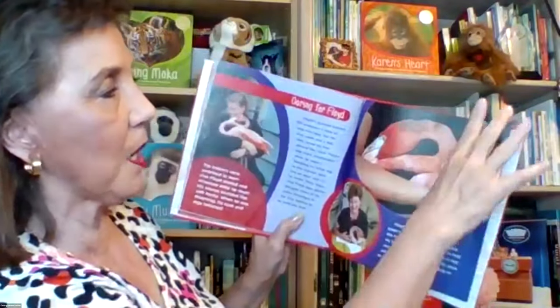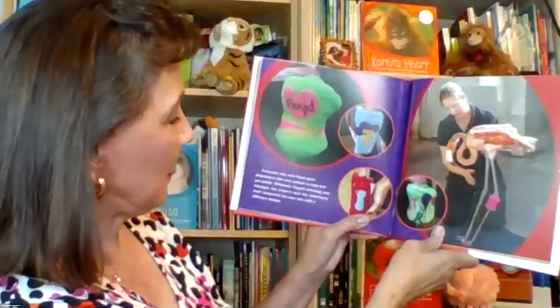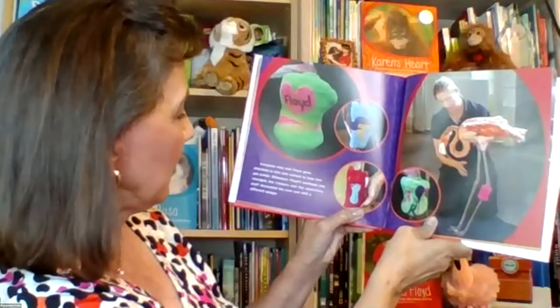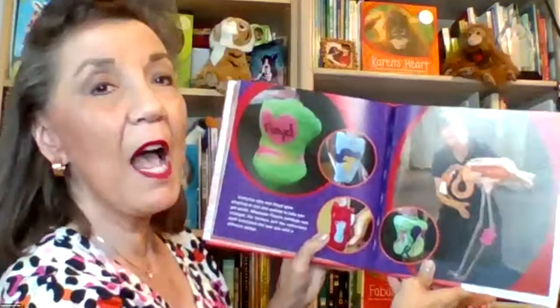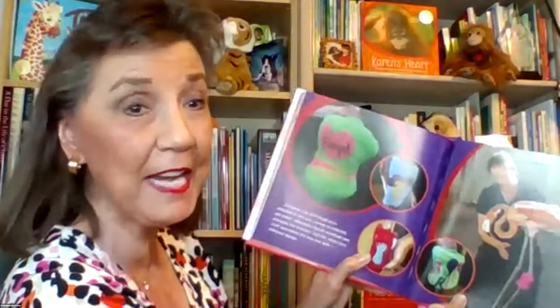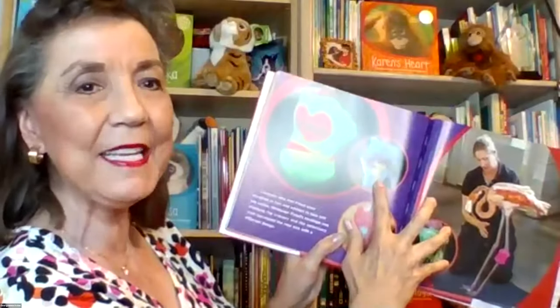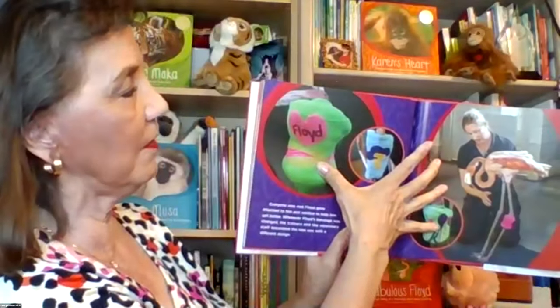Everyone who met Floyd grew attached to him and wanted to help him get better. Whenever Floyd's bandage was changed, caregivers and veterinary staff decorated the new bandage with different designs — there was even a bit of a competition to create the prettiest bandage. Designs included a lightning bolt in honor of the San Diego Chargers, and a bandage with Floyd's image and a heart, because everybody loved him so much.